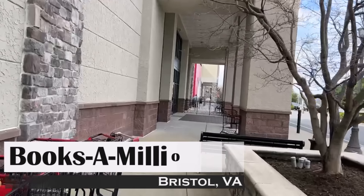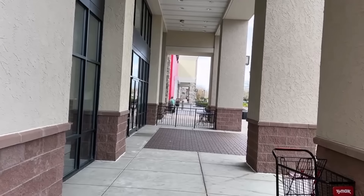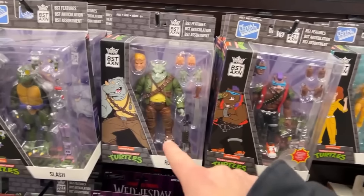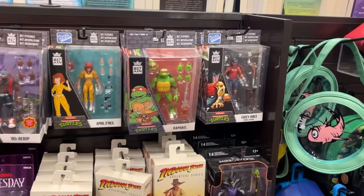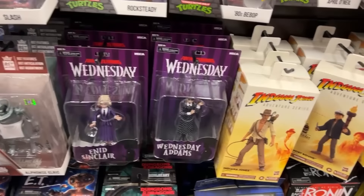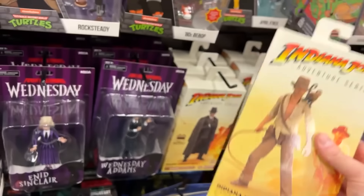We just hit Ross and found some stuff there. Now we're heading into Books A Million which is right next door, and then we'll hit Burlington after that. Let's take a look at Books A Million — still got a bunch of best action. I do like this Bebop and Rocksteady, the 80s versions, but I'm trying not to buy these anymore unless it's one I absolutely have to have. Still got the two Wednesdays, Enid and Wednesday. They got this Indiana Jones — I think it's like $35, it's $40 bucks here.